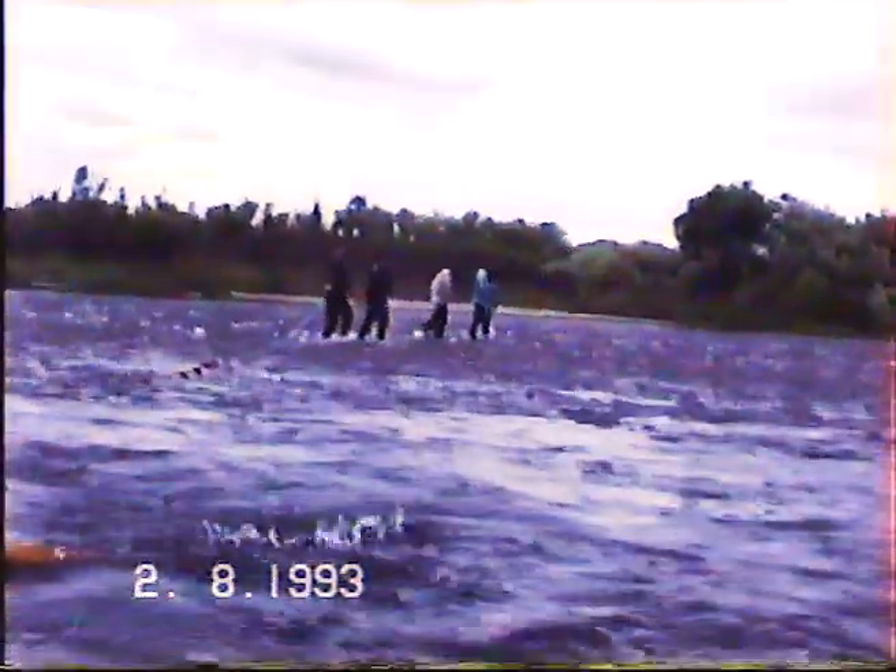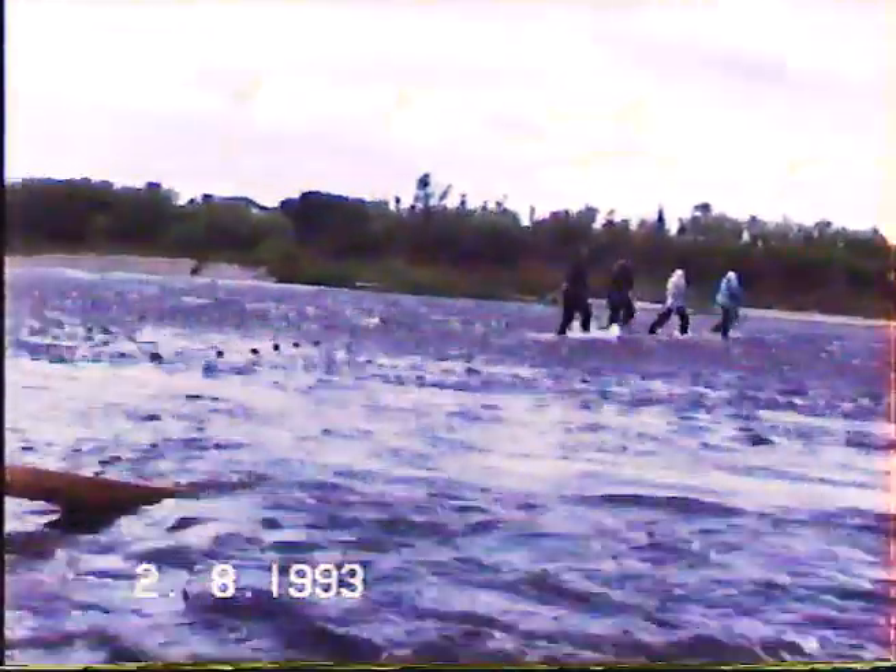This footage was shot on the salmon nets at the mouth of the river Spey in 1993, which was actually the last year of the fishing before the nets were taken off.